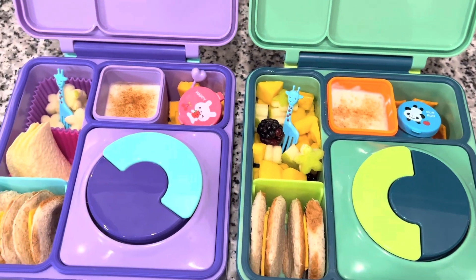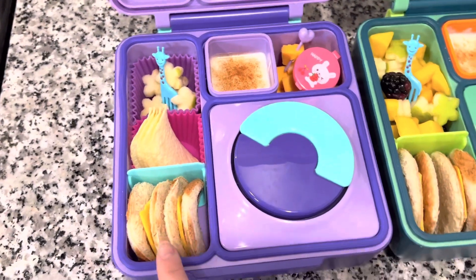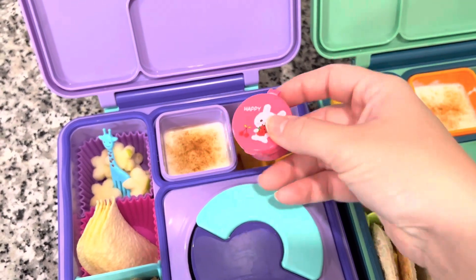He also has some Cheez-Its, yogurt with cinnamon, and a little fruit bowl. My daughter also has two little burger patties. I just have the bread and cheese on the side. There's some Pringles, apples, yogurt with cinnamon, and she also has special sauce with some cheese.